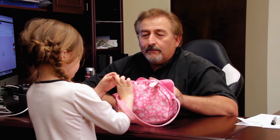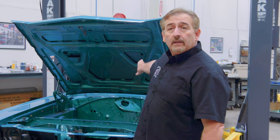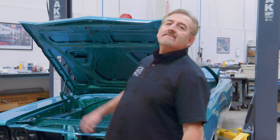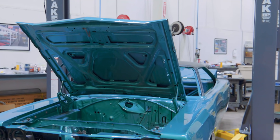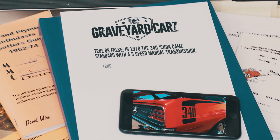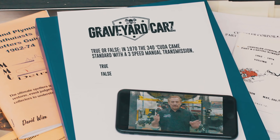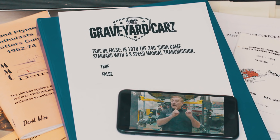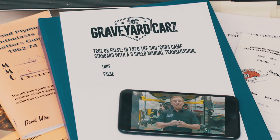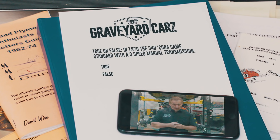Mark recruits his granddaughter Emma, noting she'll probably be the youngest kid in the country working on a Mopar. He calls it taking lemons and making lemonade. Meanwhile, the trivia question: In 1970, if you bought a Cuda with a 340 and a manual transmission, the standard behind that 340 was a manual three-speed transmission — true or false? Stay tuned after the break.